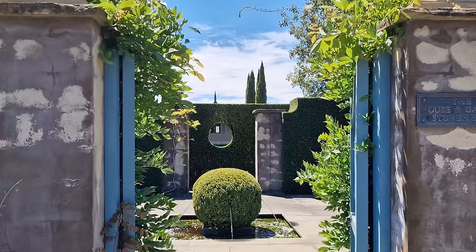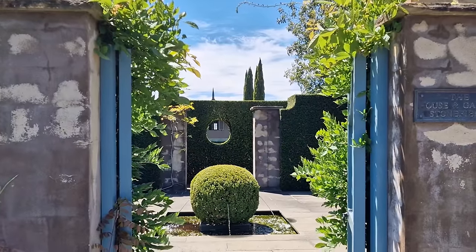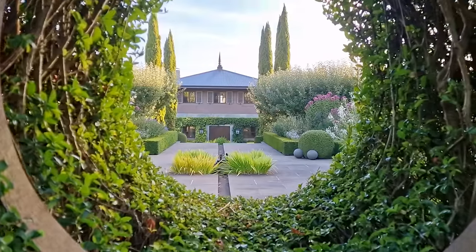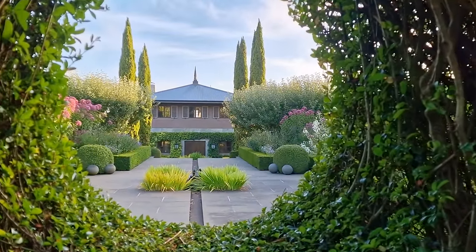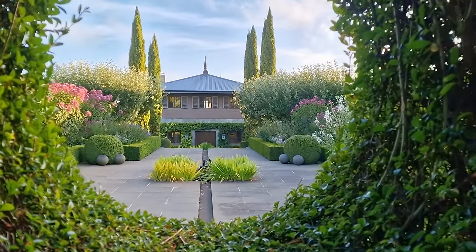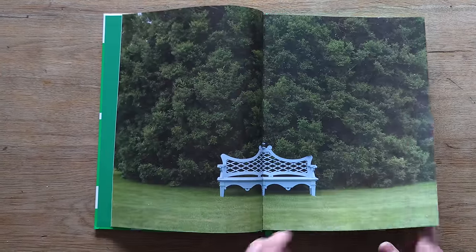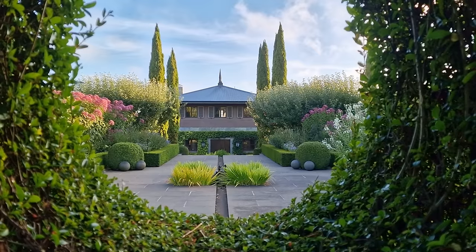I've just asked top international garden designer Paul Bangay for his best advice if you want to revamp your garden — what's the most important thing to think about, future-proofing your hard landscaping, and how garden design is changing. We're also talking about his new book, 'Paul Bangay: A Life in Garden Design.' And there are some lovely ideas from Paul's own garden, Stonefields.